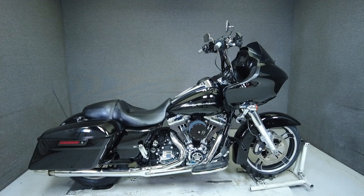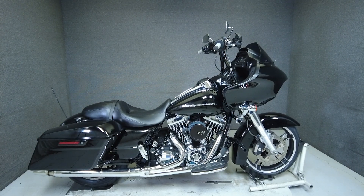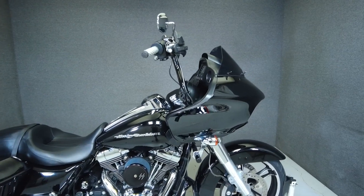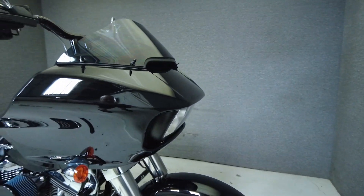Hey everyone, this is Keegan from National Power Sports. This 2016 Harley-Davidson Road Glide with 24,044 miles passes New Hampshire State Inspection and runs well.